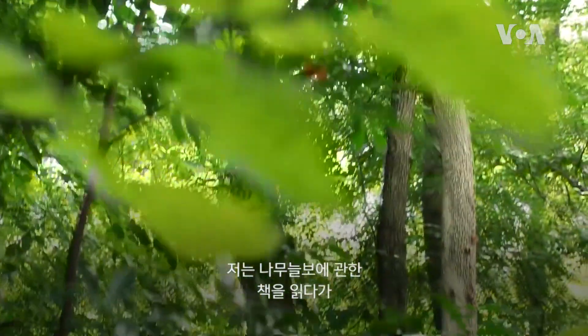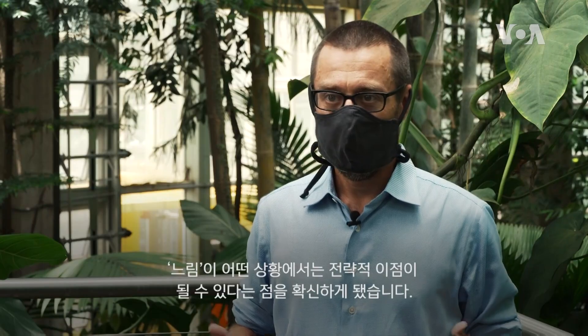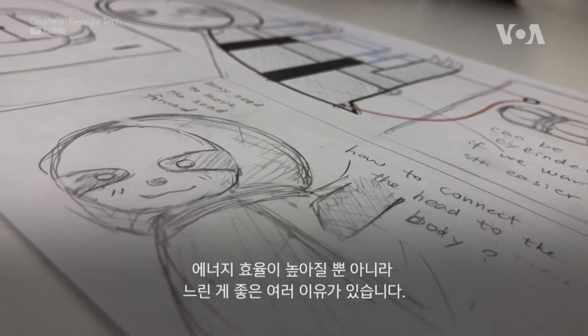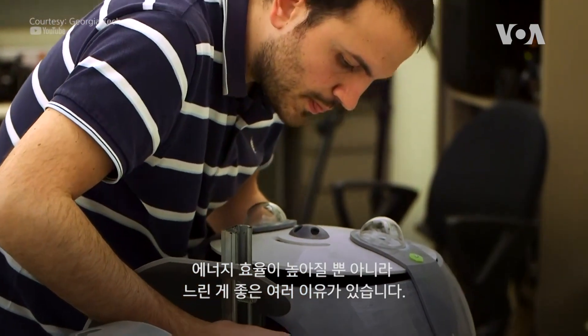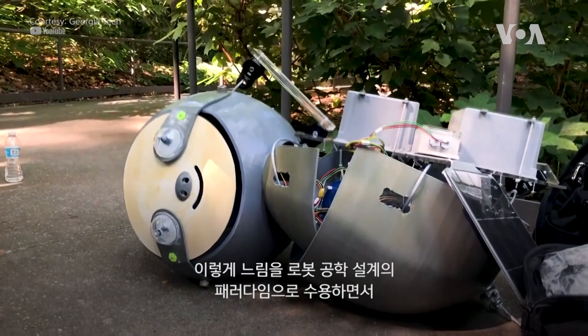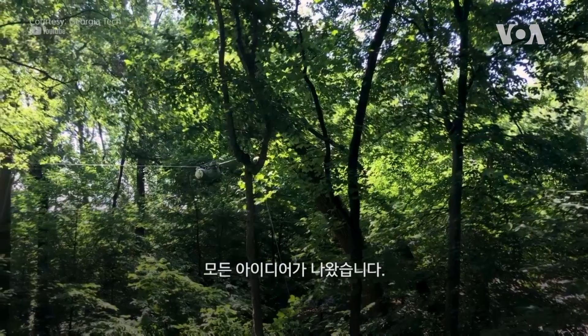I started reading up about sloths and got more and more convinced that slowness is a strategic advantage in some situations. Not only do you become more energy efficient, but there are all sorts of other reasons why being slow is actually a good thing. The whole idea came where I started to embrace slowness as a design paradigm in robotics.